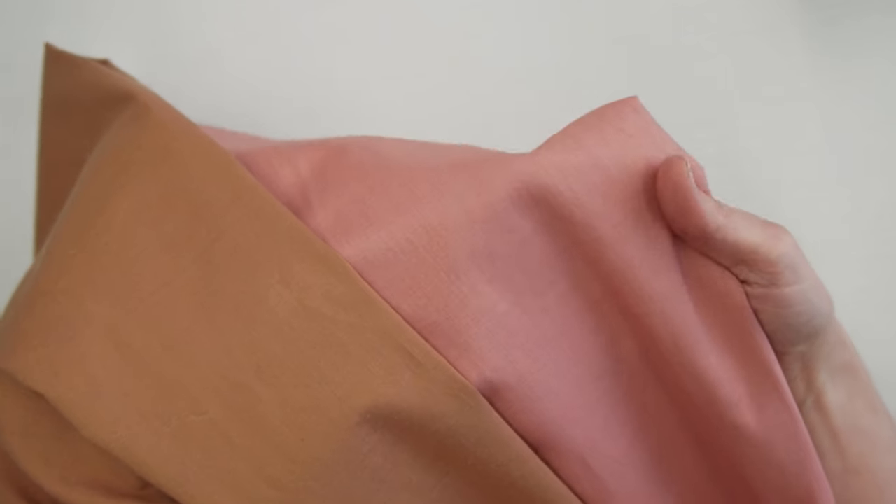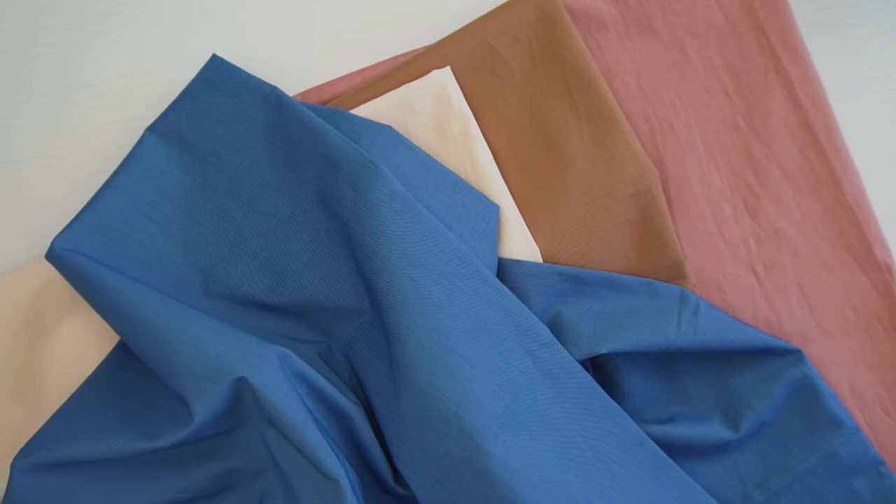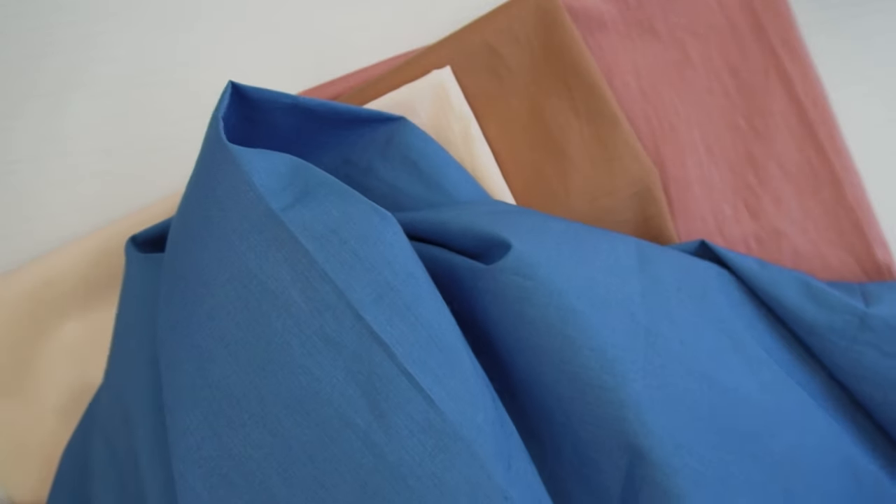Hand washing in cold water with a liquid mild soap, similar to what you would use for silk or wool, is best. It's normal for the color of naturally dyed fabric to fade with time, but to help preserve it, avoid bleaching and scrubbing and try to line dry it in the shade.